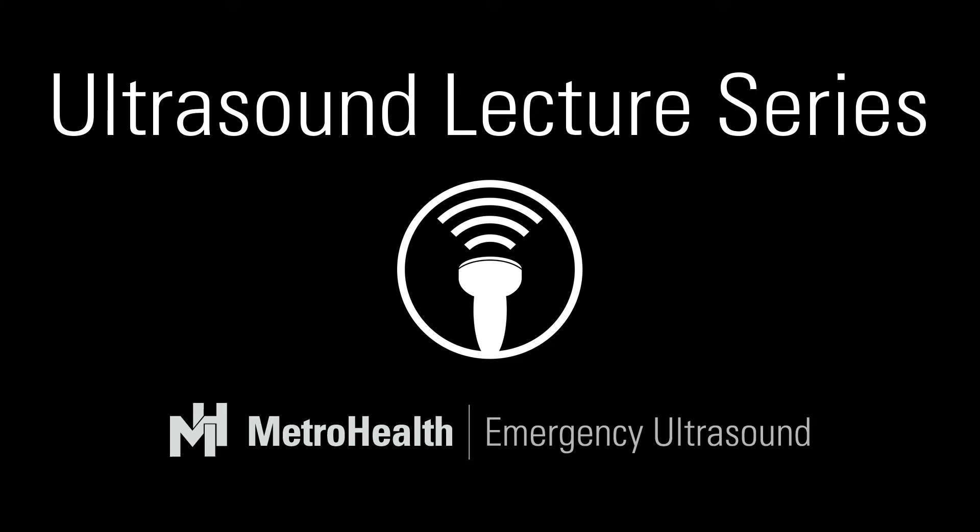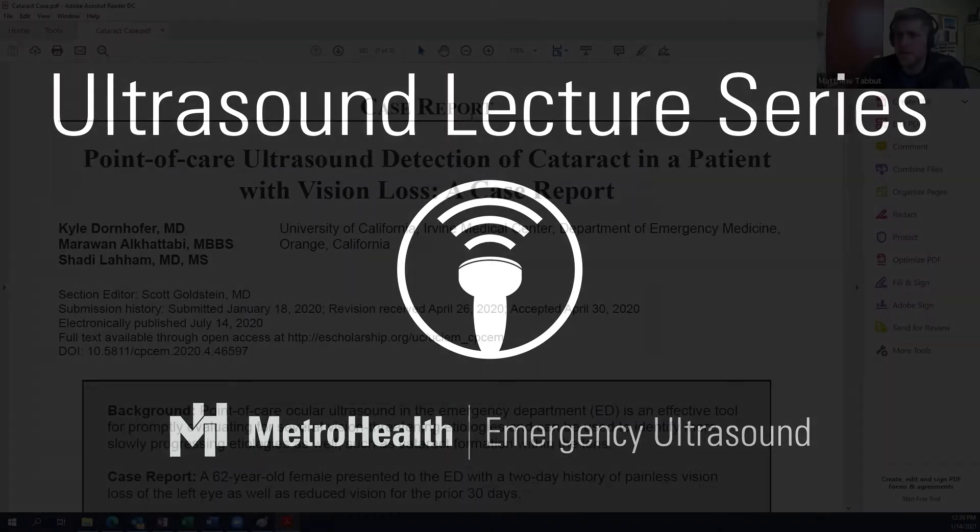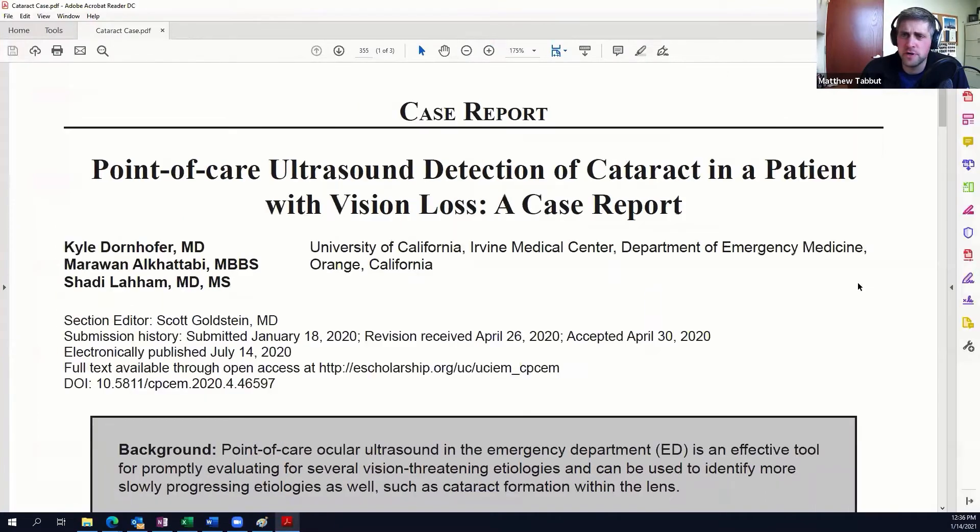I have brought on another special guest to join us on another case report to round out today's discussion. In our theme of ocular ultrasound, we're going to be talking about a case of ocular ultrasound. I've asked our very special ophthalmologist, who's been on this forum before, Dr. Byron Tabbit. You may recognize the last name — he's my dad. He's joining us and he's going to share a little bit about ocular ultrasound.